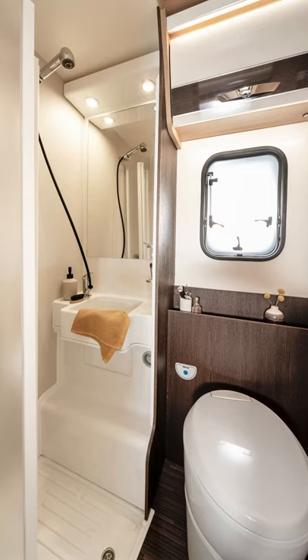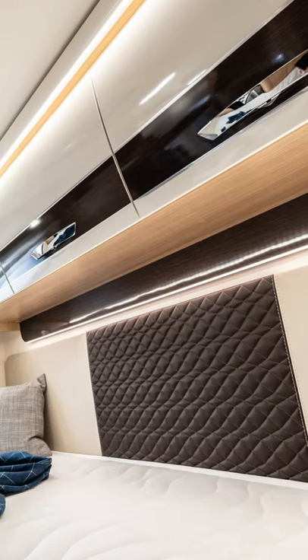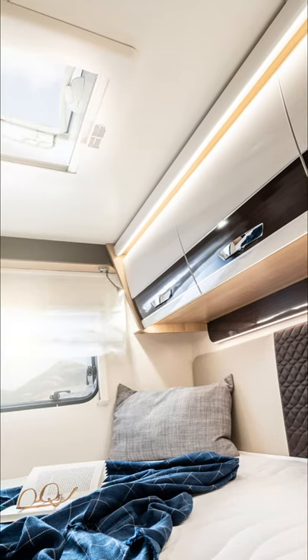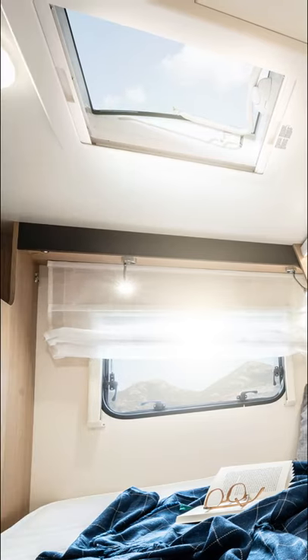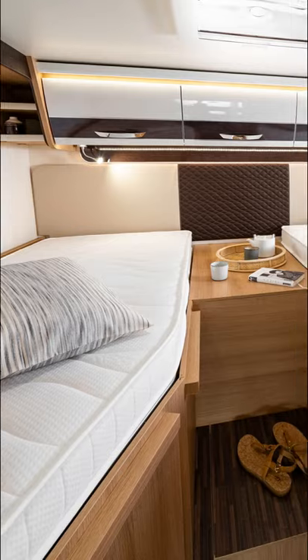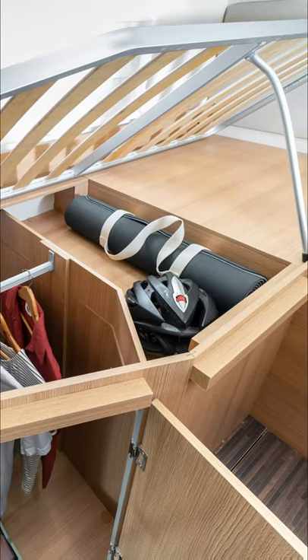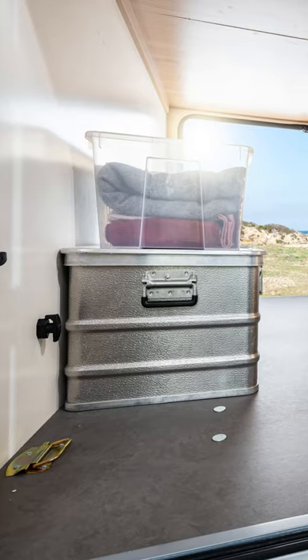The motorhome shown here is the A699EB, with a basic price of well under €50,000. It is 7 meters long, and equipment includes a mosquito screen door, ISOFIX child seat attachment, LED interior lighting, a 140-liter refrigerator, and easy-care faux leather upholstery.